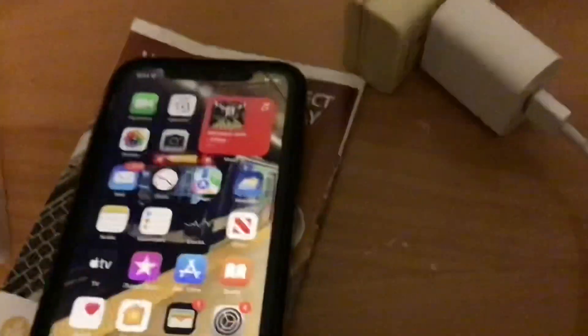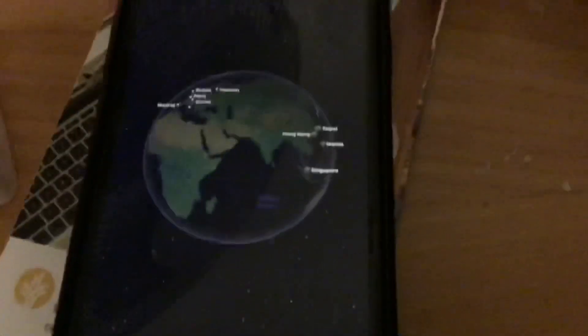Another really cool feature I found in iOS 15 has to do with Maps. Now in Maps, I'm going to zoom out — and as you can see, we now have the globe feature. This is so cool, you get that globe view in iOS 15. It's awesome.